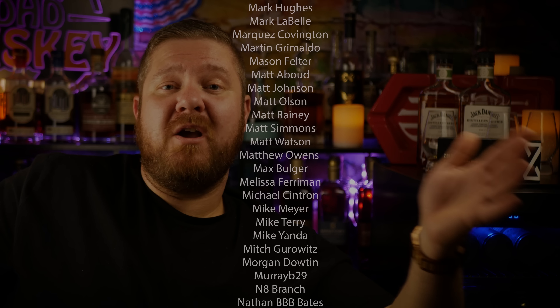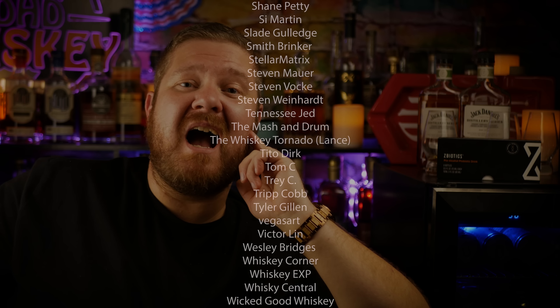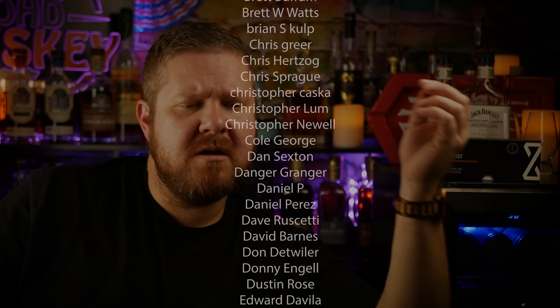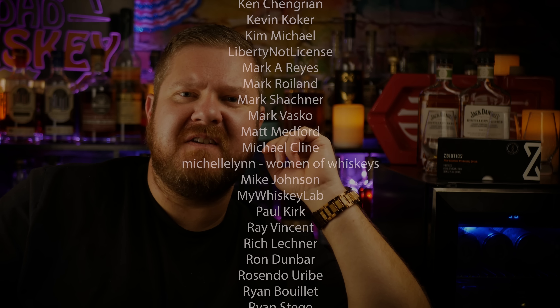This was a fun video. Thank you, Z-Biotics, for sponsoring it. My name is Matt. This is ADHD Whiskey. And like I always say, keep your head in the clouds, but your mind on knowing that ham is superior to turkey in every category except whiskey.